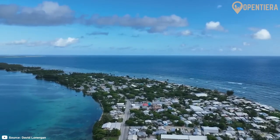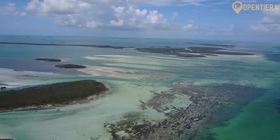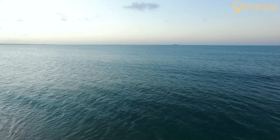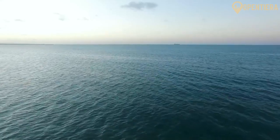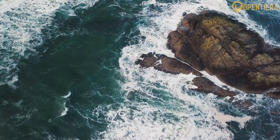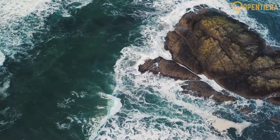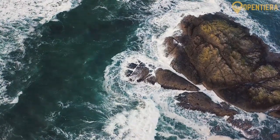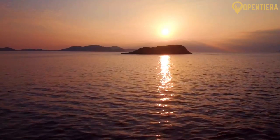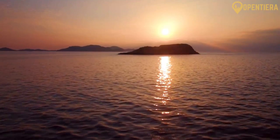The Marshall Islands are a sprawling chain of volcanic islands and coral atolls in the central Pacific Ocean, with over 1,200 individual islands and islets. The Marshall Islands span over 750,000 square miles of ocean, yet have a total land area of only 70 square miles. They are located in the central Pacific Ocean, about halfway between Hawaii and Australia. The islands are positioned just north of the equator, making them part of Micronesia.